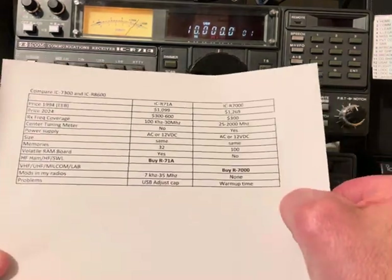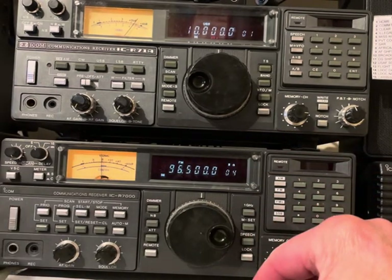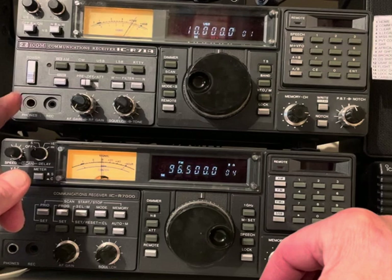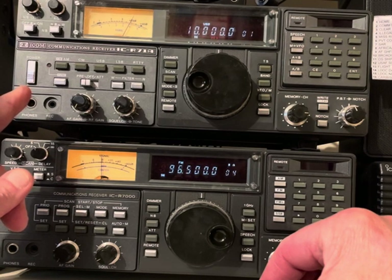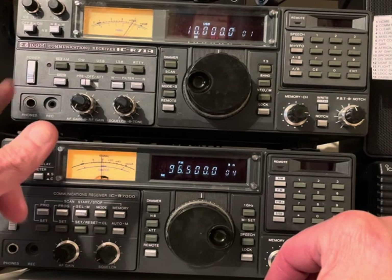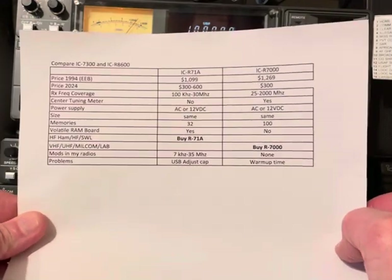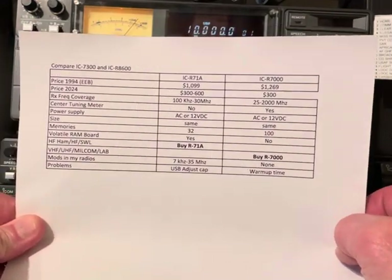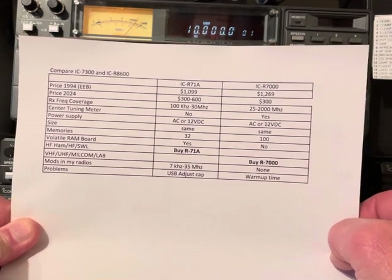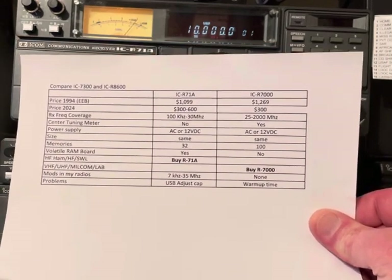When I do a shootout on HF — I've got an R75, R8600, and R7300 here — the R71 sounds the best and the sensitivity is at the top compared to all the others. It's really a great radio to have and I'm going to keep using it until it won't work anymore. Here's the comparison sheet for you to pause on for the 25-year review. These are excellent investments. I'm going to keep them until they just won't go anymore — or I won't go anymore. One of those is going to happen first. Thanks everybody!